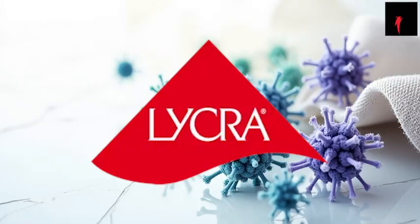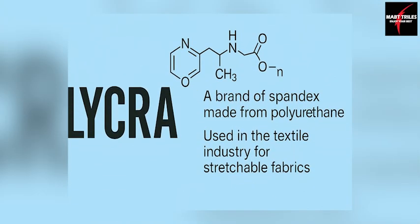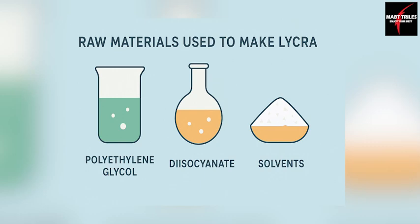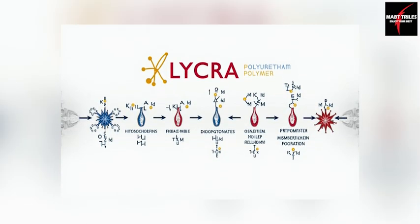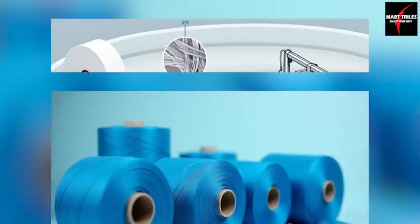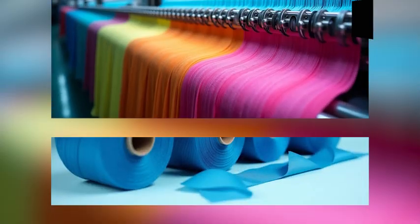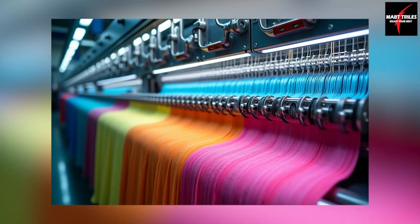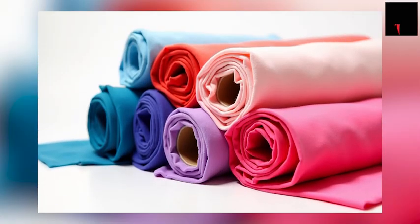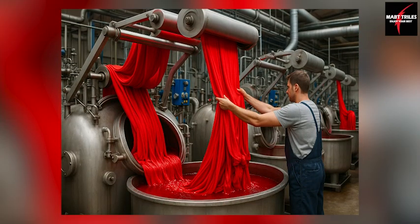Hi everyone. Welcome to my YouTube channel. Introducing Lycra, the revolutionary fiber that changed the way we move, dress, and perform. Born from innovation in 1958, Lycra is not just a fabric — it's freedom, flexibility, and fashion all in one thread. From gym to runway, from swimwear to shapewear, Lycra brings comfort, style, and performance to every stitch.